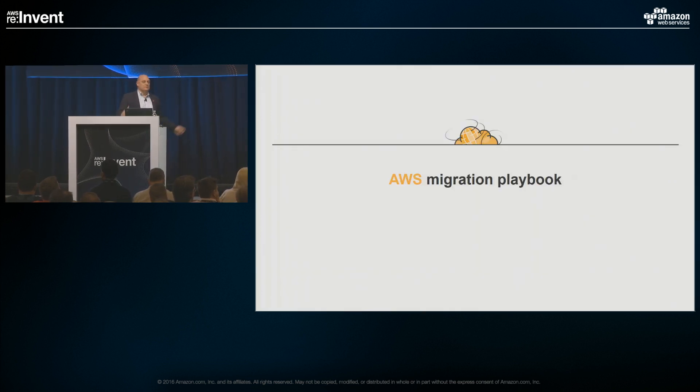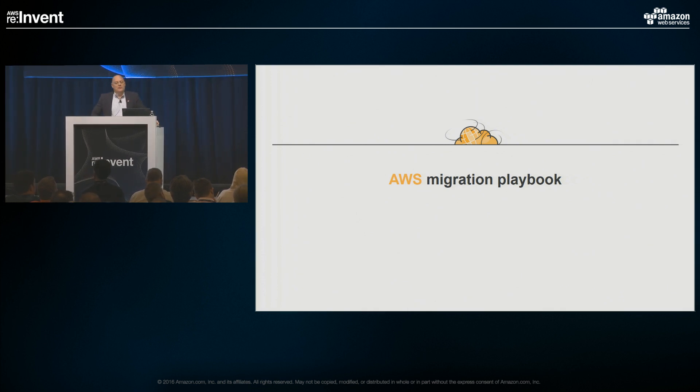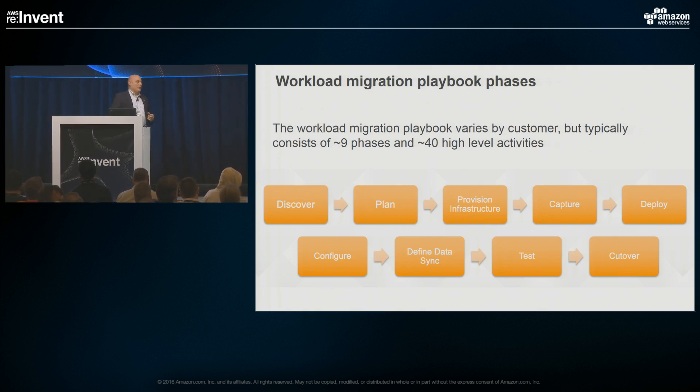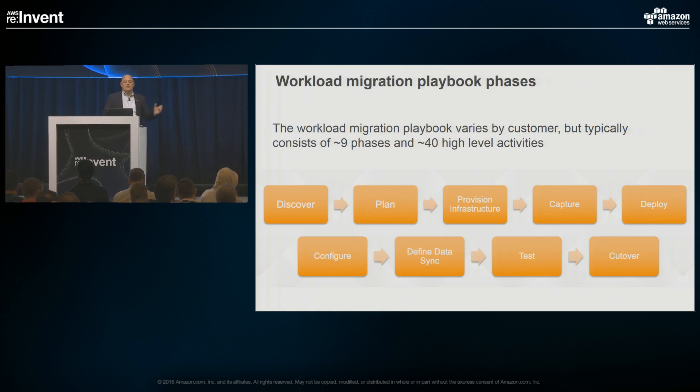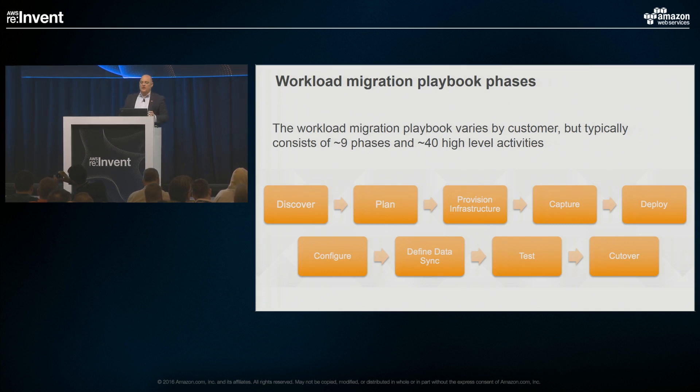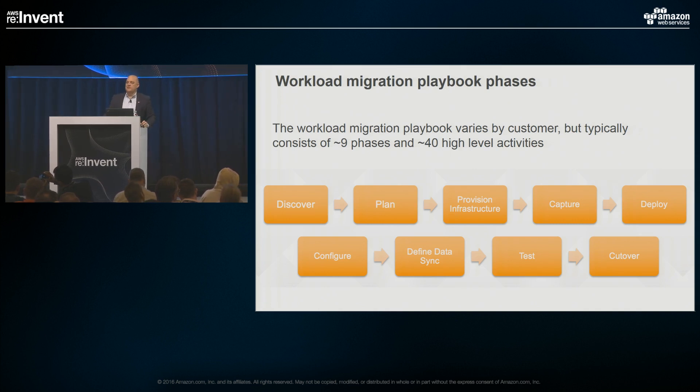Let's go into a representational migration playbook — what happens and some of the issues to address. A typical workload migration playbook can have nine phases with maybe 40 activities flowing off those, and it's a project management process. Phases include: discover, plan, provision your infrastructure, capture images, deploy, configure, do data syncs, test, and cutover.